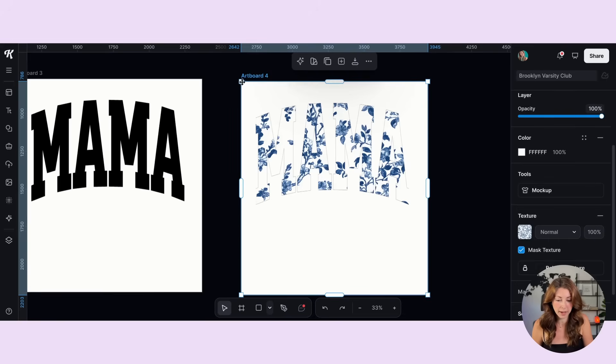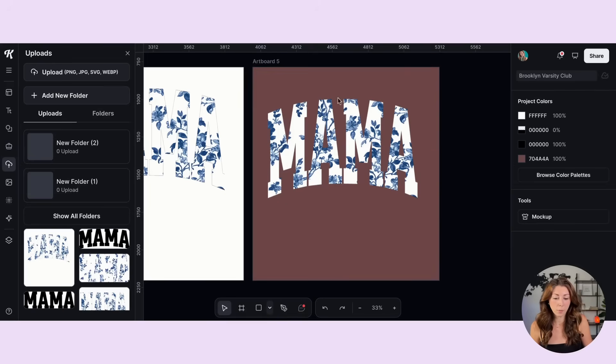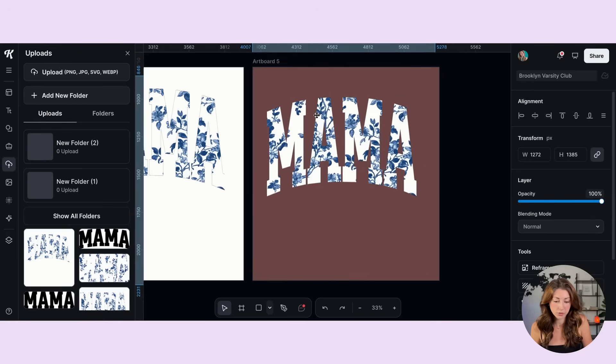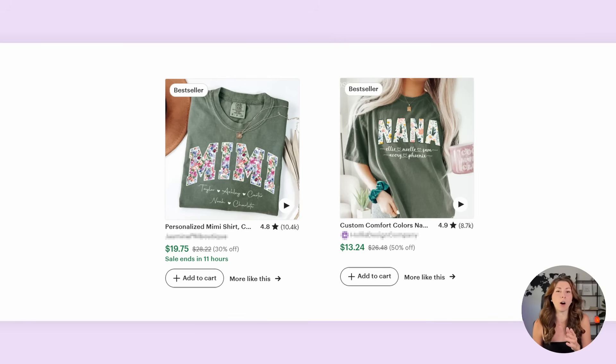Now export this page — download this project, save the artboard as a PNG file, and remove the background. When you bring this file back in, you'll see there's no white background — you have your pattern within the text. A lot of people might just continue as this, but many of the bestsellers I see also have a border added to the text.